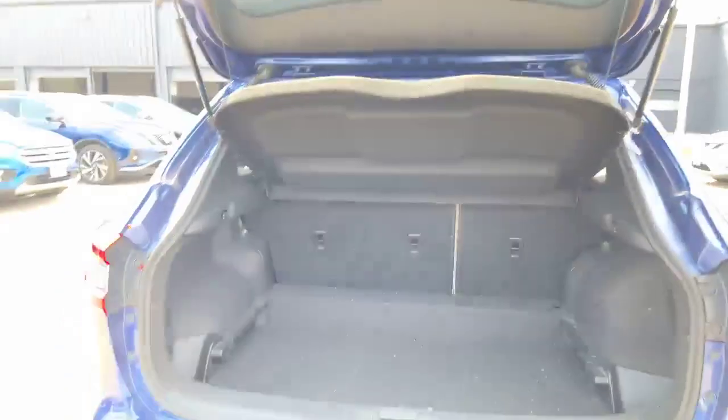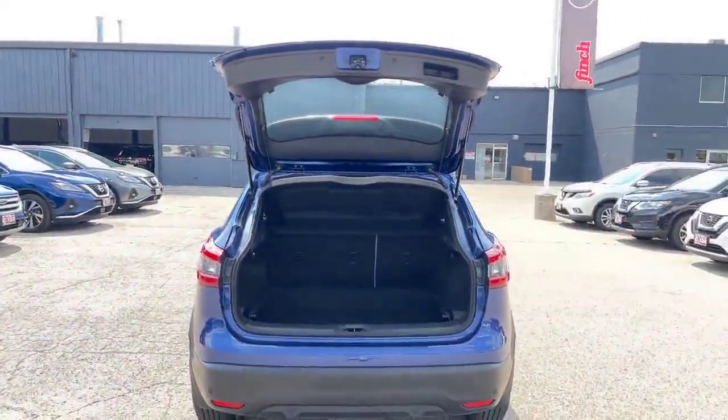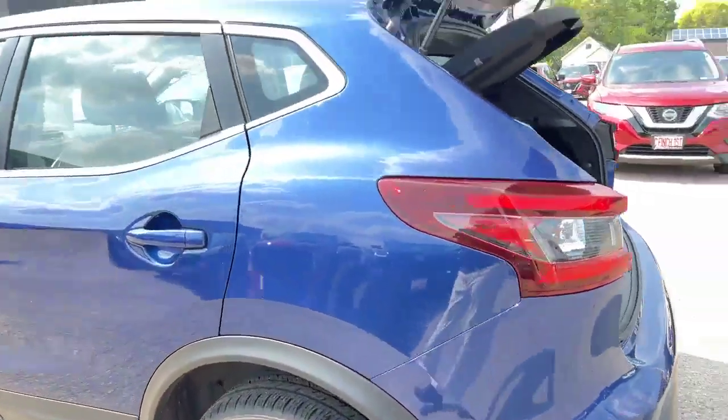Let's have a look in the back. This vehicle will need detailing. Our detail department is excellent — they do a great job, and this vehicle looks fantastic once it's been prepared for delivery.